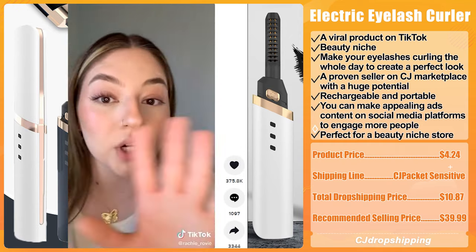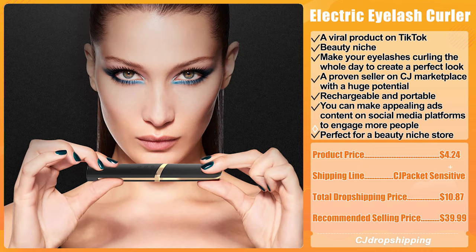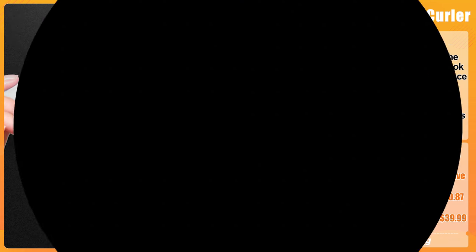We think it is perfect for a beauty niche store. The product price for the Electric Eyelash Curler is $4.24. The recommended shipping line is CJ Packet Sensitive, and the total dropshipping price is $10.87. The recommended selling price is $39.99.